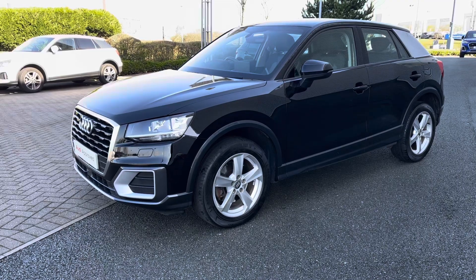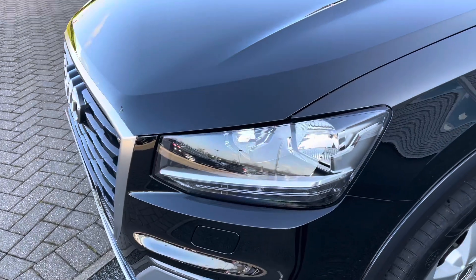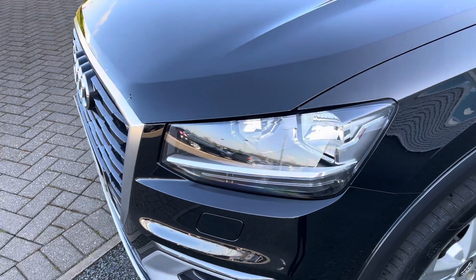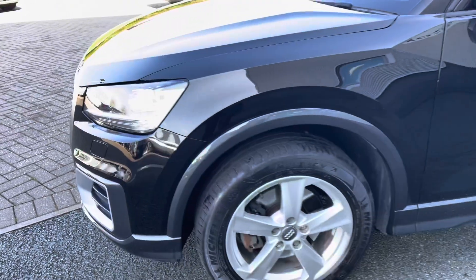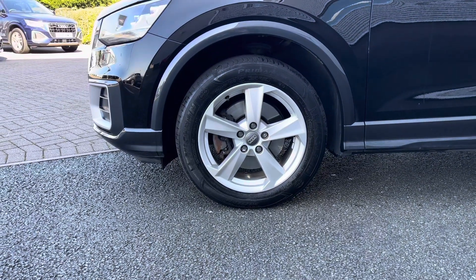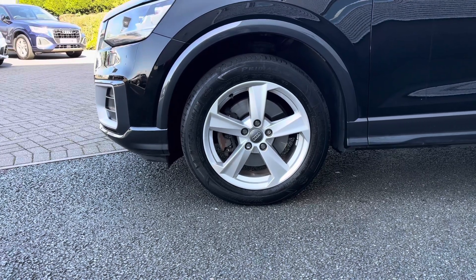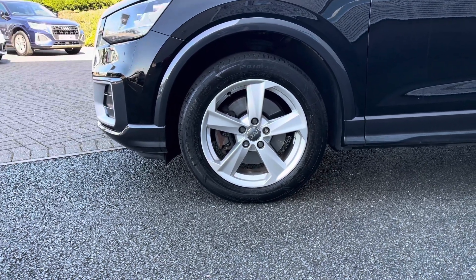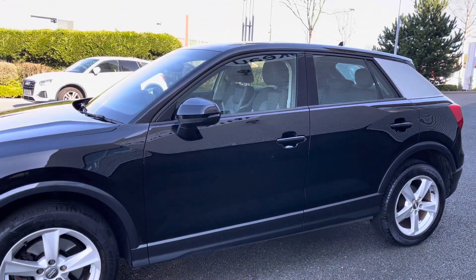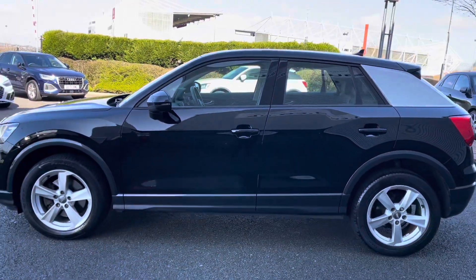This model has been finished in brilliant black, which is a solid paint colour. Moving closer, this vehicle also features the halogen headlights as standard. We also have the 17-inch 5-arm star design matte brushed aluminium alloy wheels, the electrically adjustable door mirrors, and the contrasting C-pillar blade in ice silver metallic paint.